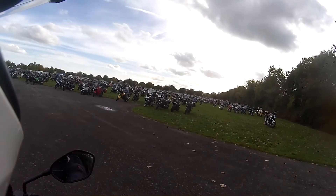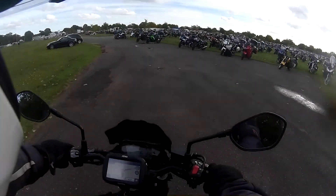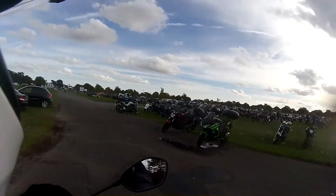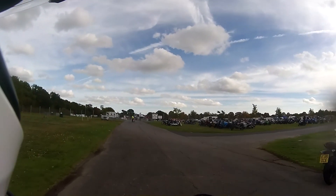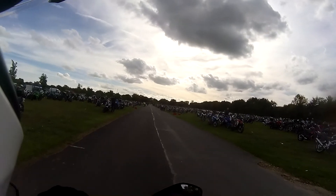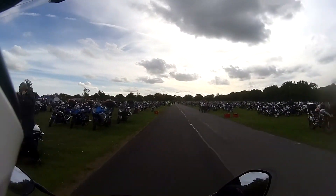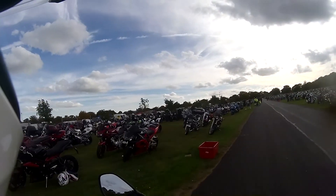Well, to say there's a fair few at the cop-doc would be a bit of an understatement. I'm not even going to bother going in — it's 20 to 3. I've seen a lot of bikes going home. I thought, well, you never know, I'll just have a look around and show you the sights.